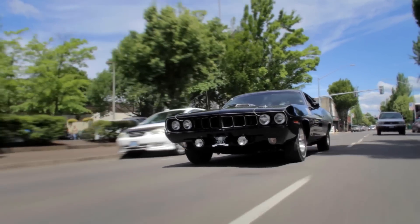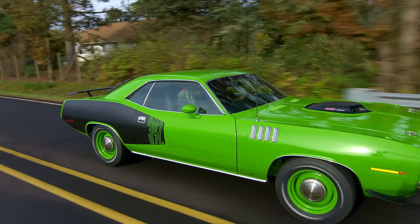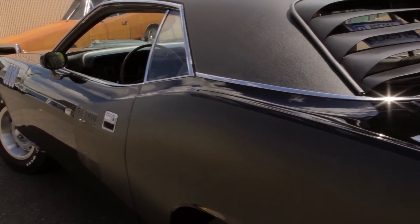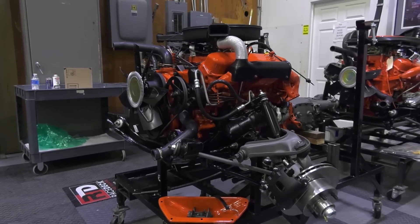They were so crazy back in the day with their ideas, their color schemes, the packages they put together. Nobody else came close. They're unique in every aspect — the historic 426 Hemi, the 440 Magnums — just the sounds of these cars alone are just awesome.